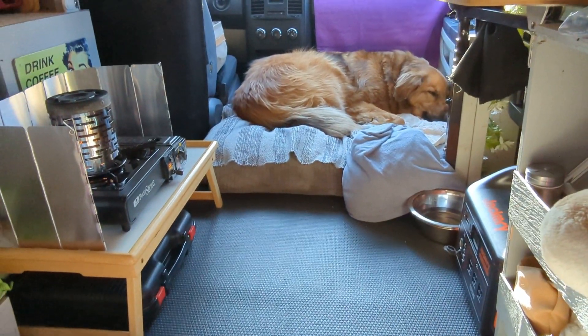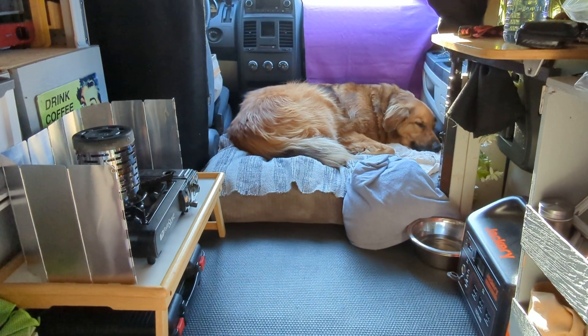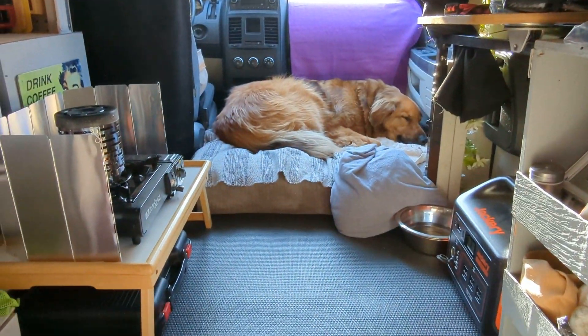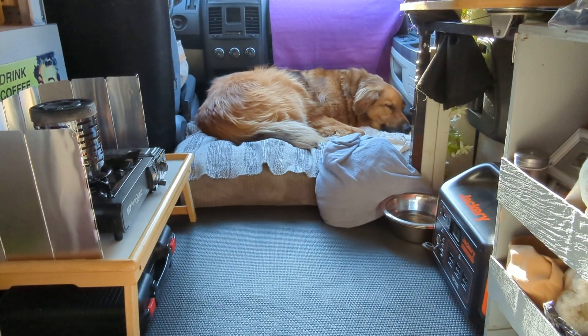I'm just doing a quick little video to show you that after I removed the passenger seat from this 2010 Dodge Grand Caravan, how much extra room I was able to get for my dog. If you watched my previous video,